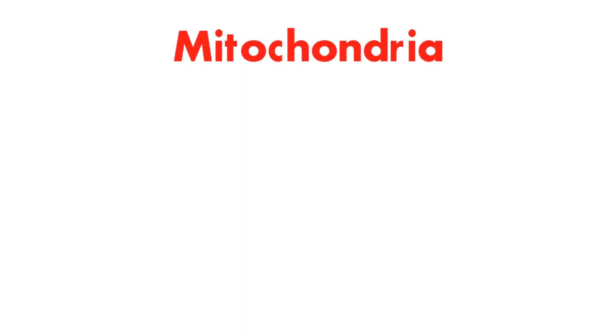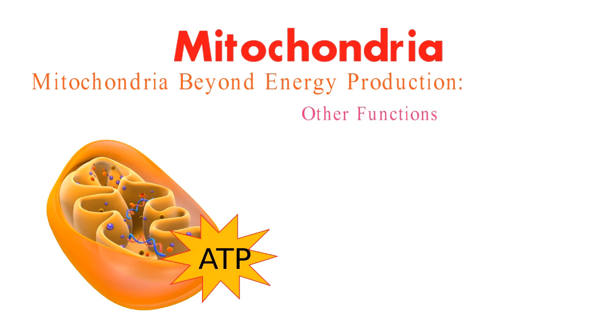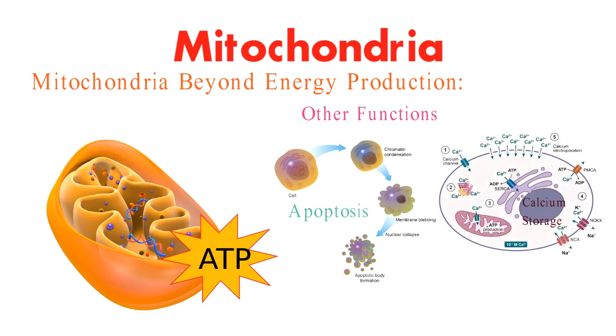But wait, there's more. Mitochondria aren't just energy generators. They're also involved in various other essential functions, like regulating cell death, calcium storage, and even influencing cellular signaling pathways.